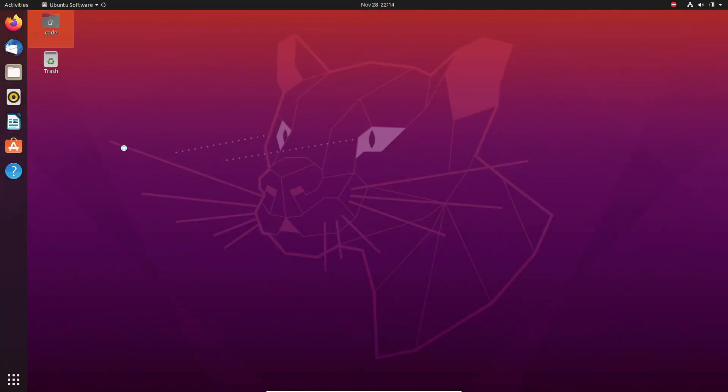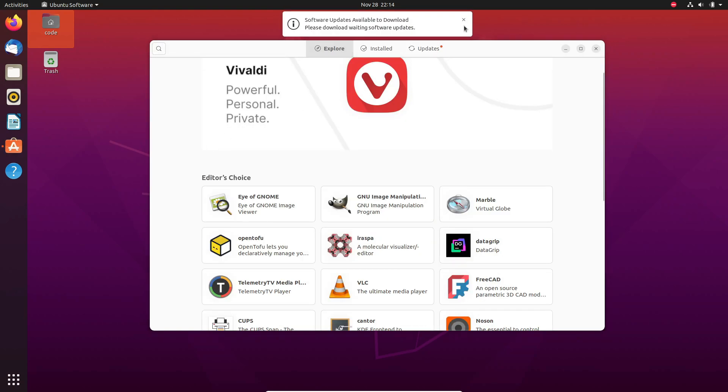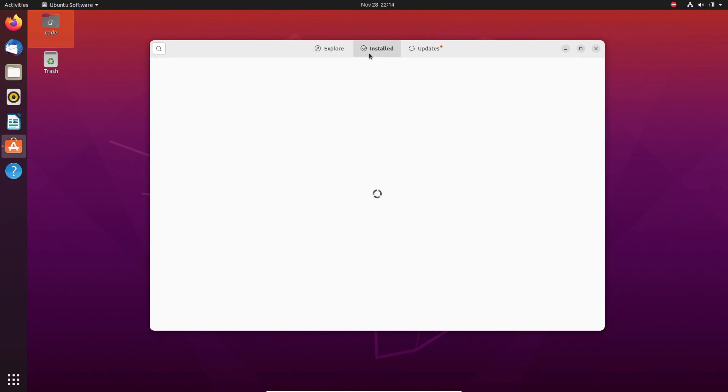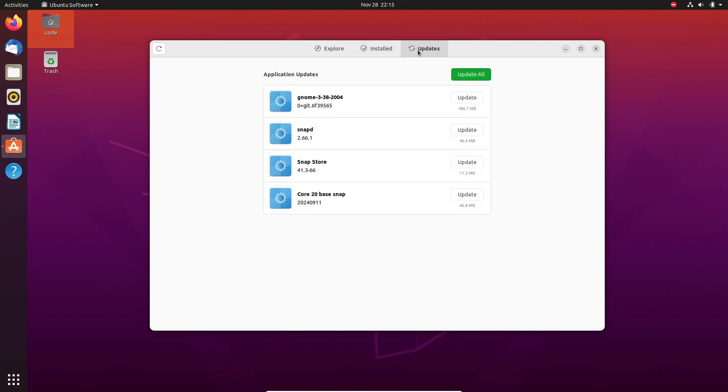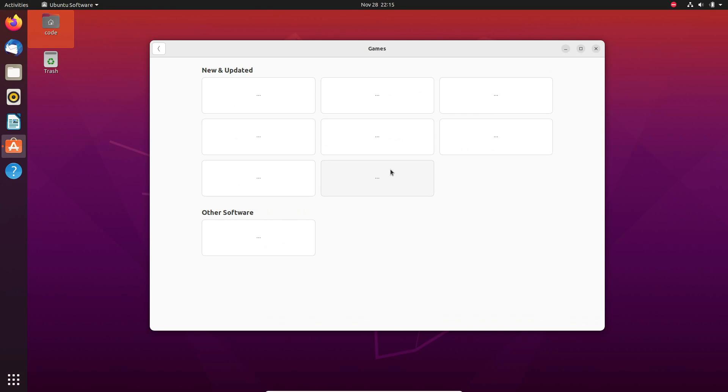Now, if for some reason you really need to stick with Ubuntu 20.04 — like maybe your applications aren't compatible with the newer version — don't panic. Canonical has you covered with their Expanded Security Maintenance Program, or ESM for short. For individual users, you can enable ESM for free on up to 5 machines. For businesses, you'll need to pay, but it includes options like a legacy support add-on which extends coverage all the way to 2032 — that's 8 more years of support. But remember, ESM isn't a free pass to procrastinate forever. Unlike what happened with Windows XP, Canonical is firm: there won't be any surprise extensions to the support deadline, so upgrading should definitely be on your radar.